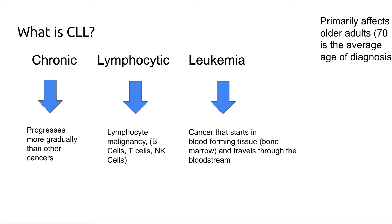I'd first like to review what CLL is. It's a leukemia, or a cancer of the blood, that primarily affects B-cells, which are a type of lymphocyte. It's a chronic disease, so it progresses more gradually than other types of cancers, and it primarily affects older adults — the average age of diagnosis is around 70 years old.